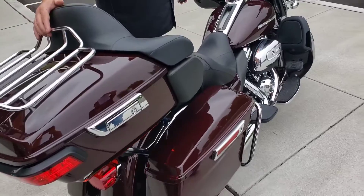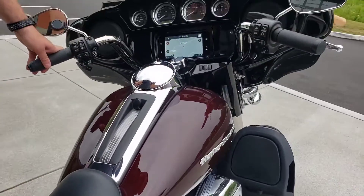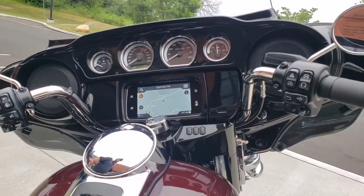Of course, this top-of-the-line touring machine comes loaded with outstanding infotainment features including navigation, Apple CarPlay, and Android Auto, all pumping through the Boombox audio system.